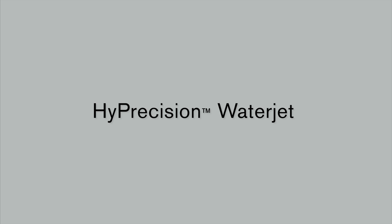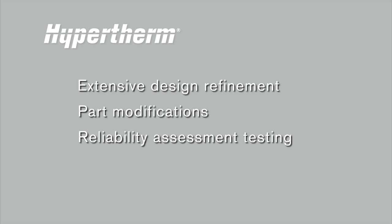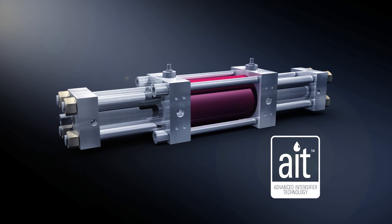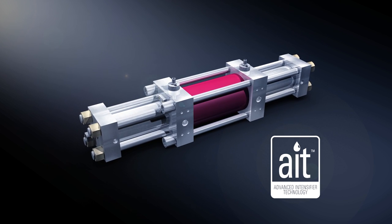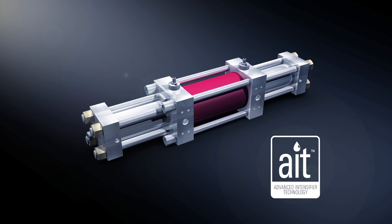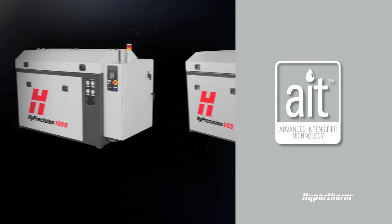A number of water jet brands manufacture their own line of intensifier pumps, but very few took the time to improve upon traditional intensifier pumps by re-engineering one from the ground up. But Hypertherm did. The Hypertherm water jet team conducted the extensive design refinement, part modifications, and reliability assessment testing needed to develop AIT — Advanced Intensifier Technology. AIT is what makes Hypertherm's high-precision water jet intensifier pumps outperform all other intensifier pumps, and you'll find AIT is built into every one of our water jet offers.